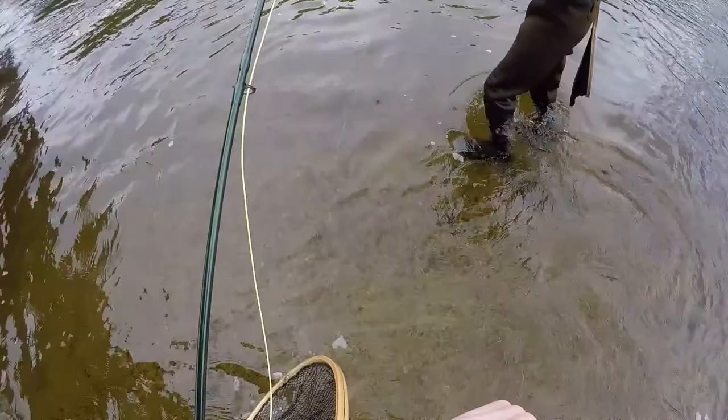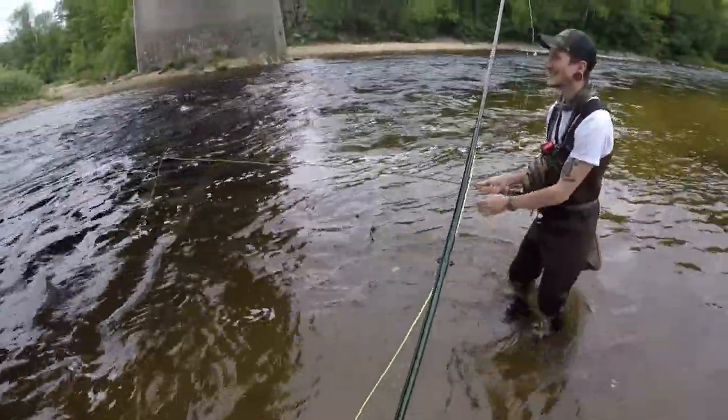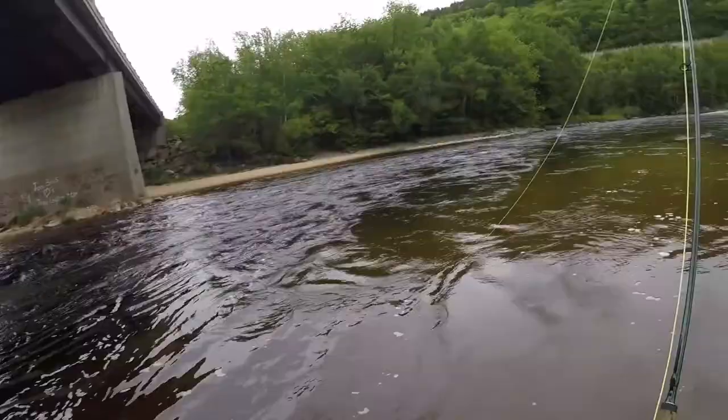That was a nice fish dude. He hit that when I was talking to you too — that's how it always happens. I saw the rod bend and I'm like, oh that's a nice fish. Yeah, I'm going to go a little further down. There are some big bows in here, I'm telling you.